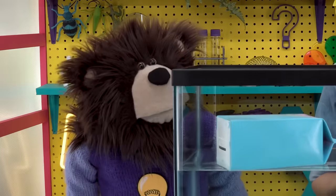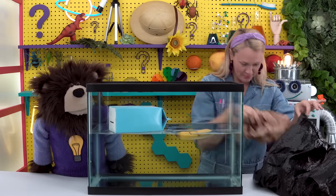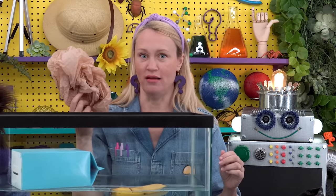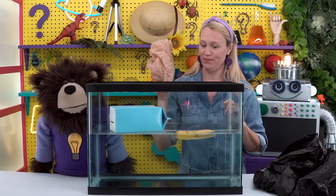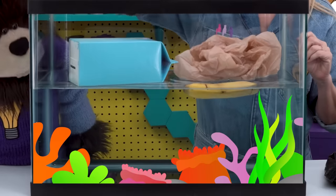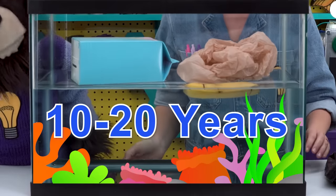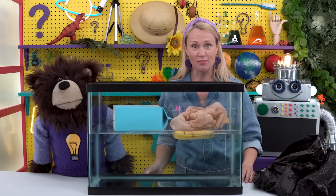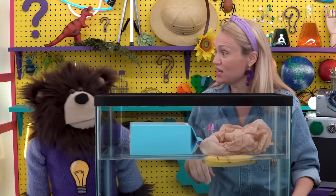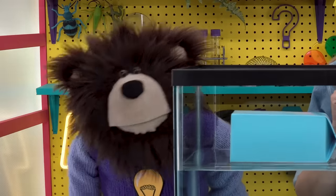Next we have a plastic bag. How long do you think it takes a plastic bag to decompose in our ocean? It takes about 10 to 20 years for a plastic bag to decompose. That is a very long time — there are plastic bags floating in the ocean that are older than you are, Mayta.